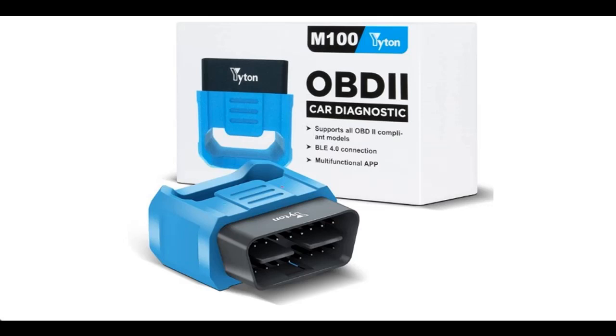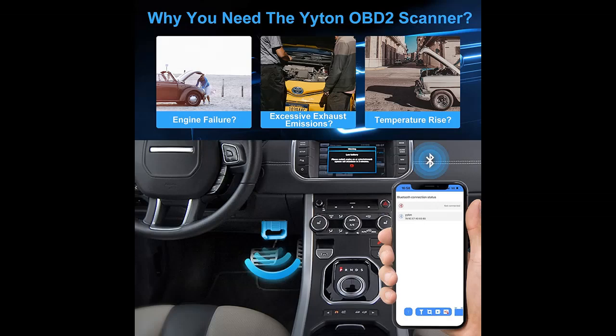Find and read reviews that people are talking about the Yitano OBD2 Scanner Bluetooth, color blue. It is recommended that you do not buy unless you have read and studied this product, until you are sure that the quality is acceptable and you really want to buy.